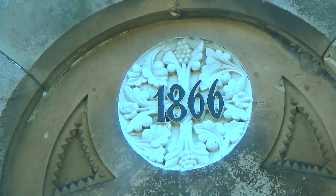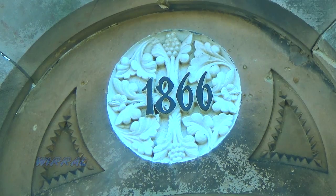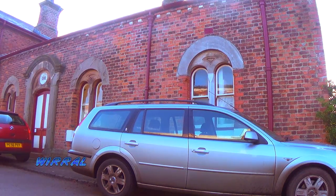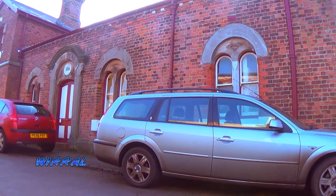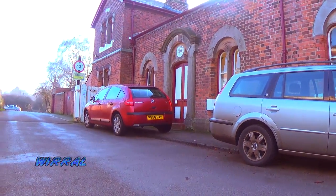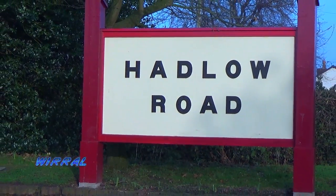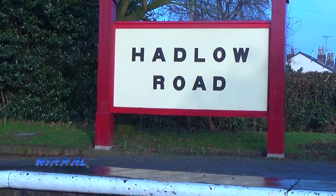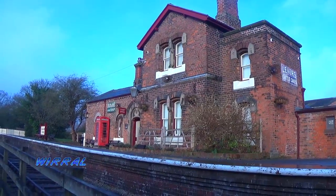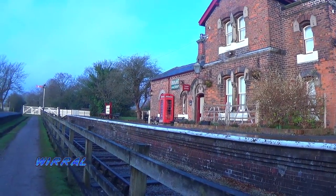Hadlow Road Station was the first station on the Parkgate branch line from Hooton and opened in 1866. An extension to West Kirby was completed 20 years later. It may be presumed that the name Hadlow Road was used to distinguish it from the pre-existing Cheshire station at the other end of the county in the village of Willaston. The main station building is on the eastbound platform towards Hooton, and on the other side, westbound towards West Kirby, stands a smaller shelter.